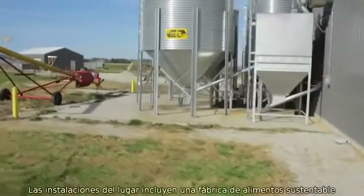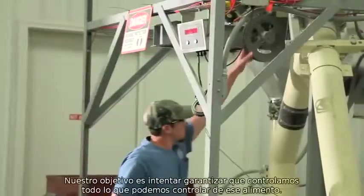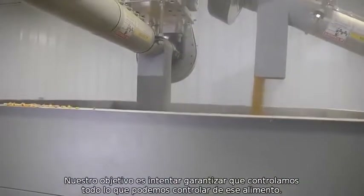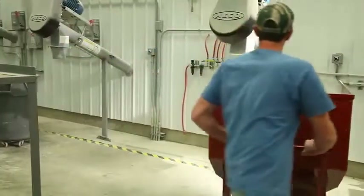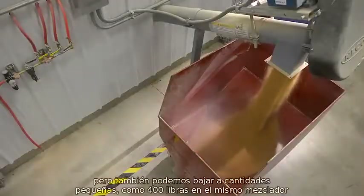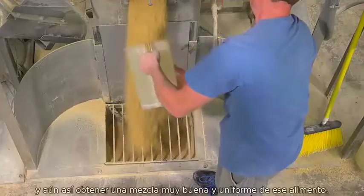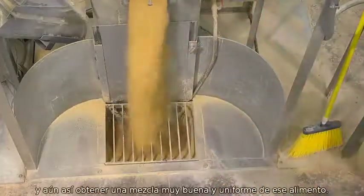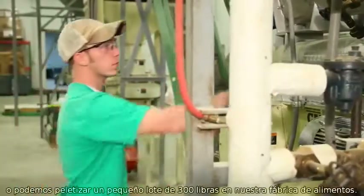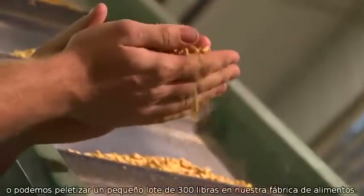Other on-site facilities include a self-sufficient feed mill where test diets are prepared. Our goal is to make sure we have everything controlled that we can control in that feed. We have the capability of making two tons of feed in a mixer, but we can also go down to as small as 400 pounds in the same mixer and still get a very good uniform mix. We can pellet feed all day long or pellet a small batch of 300 pounds through our pellet mill as well.